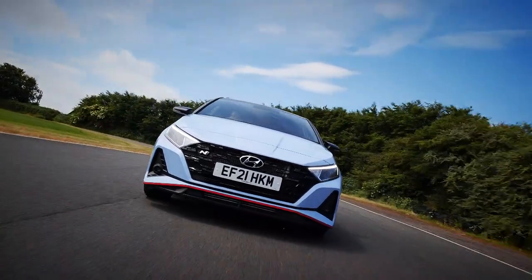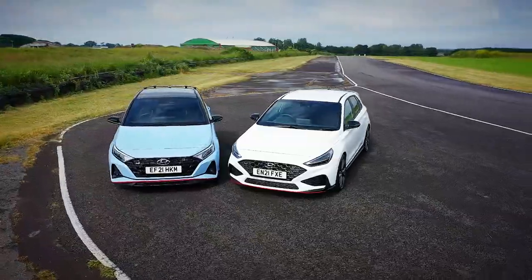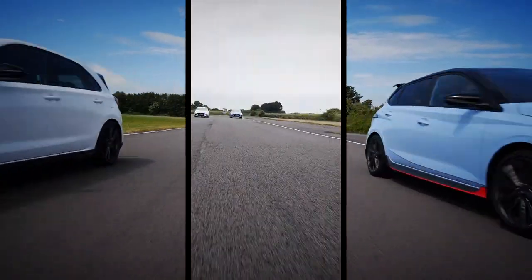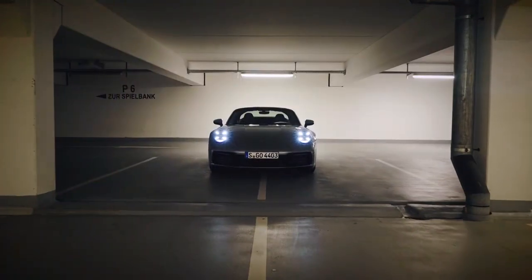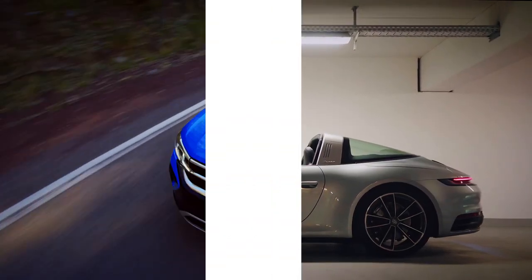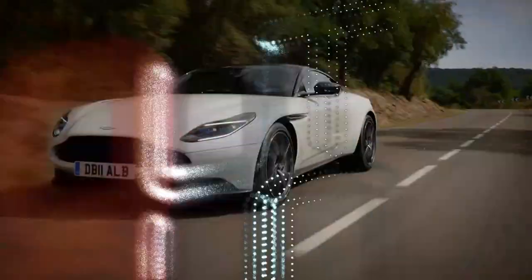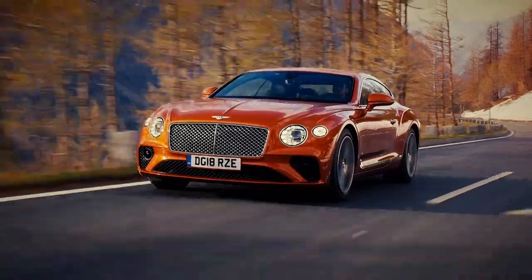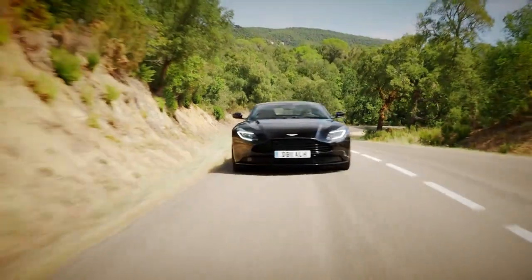Welcome to Auto Mundial, the weekly car news and review show where this week we have a track battle as we pitch the Hyundai i30N against its new smaller sibling. We also have Porsche's latest 911 Targa as well as a new SUV from Volkswagen, the Taos. Plus Aston vs Bentley — who makes the best V8 Grand Tourer? That's all coming up. First though, the news.